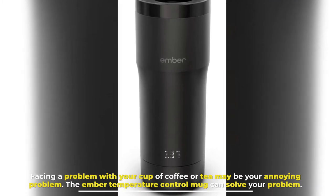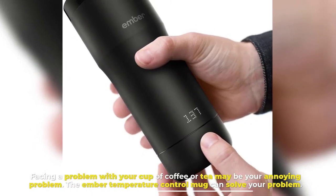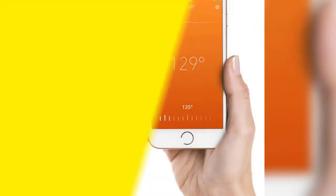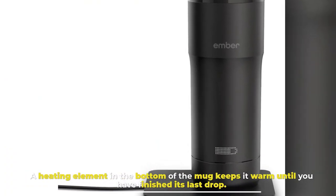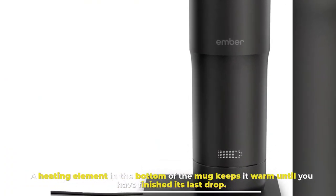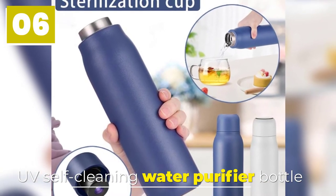Number five: Ember Temperature Control Smart Mug. Having your cup of coffee or tea go cold may be your most annoying problem. The Ember Temperature Control Mug can solve that problem. You can control your Ember mug via its accompanying app. A heating element in the bottom of the mug keeps it warm until you have finished its last drop.